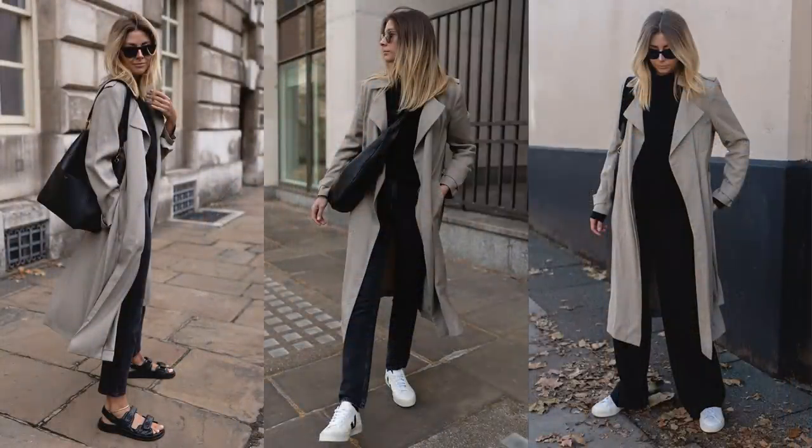I will be whipping that one out and styling it up. I also have another favourite, which was another second-hand but great purchase - the beige-y, taupe-y coloured one. It's very fluid, from Massimo Dutti. That one I wore quite a lot last year and in spring as well, so I'm going to be whipping that one out.